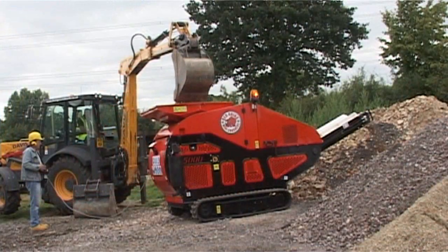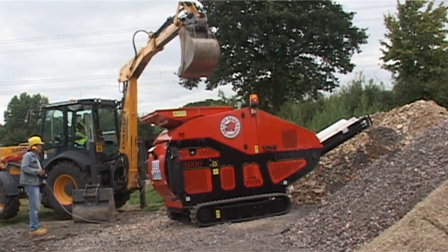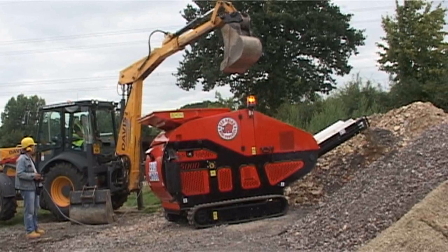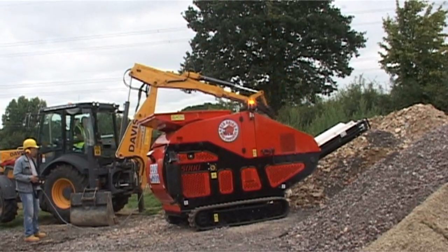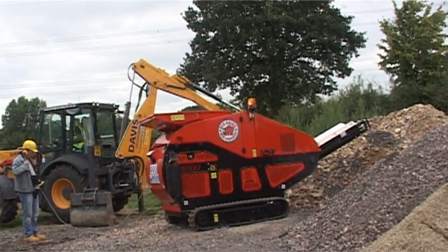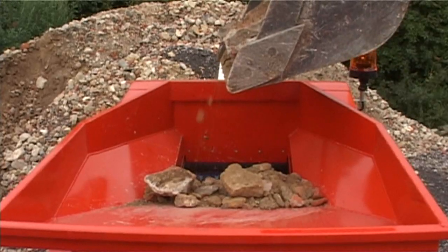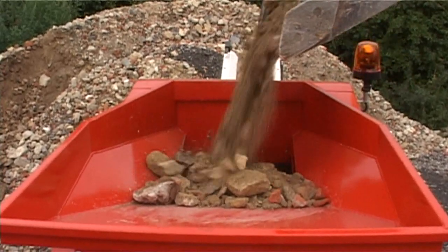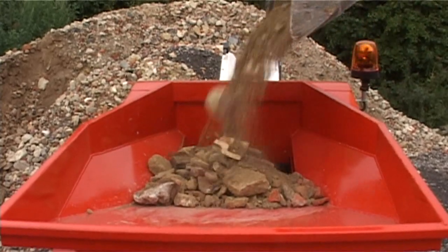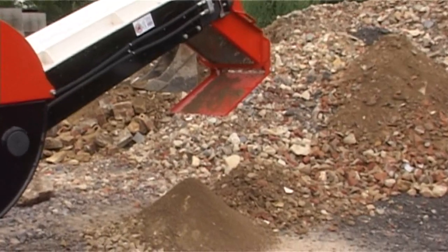The crushers will save on the expense of skip hire and associated transport and landfill costs. The hirer will save on the expense of new fill material by providing graded high quality hardcore on site from existing materials. The hirer will save on storage and haulage costs as the volume of crushed material is significantly reduced, and will also save on time and manpower costs.